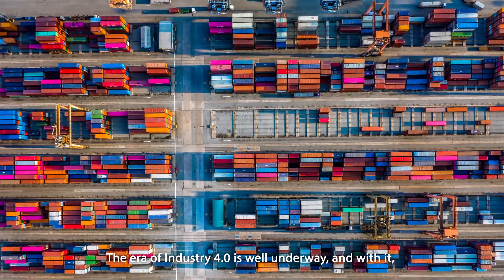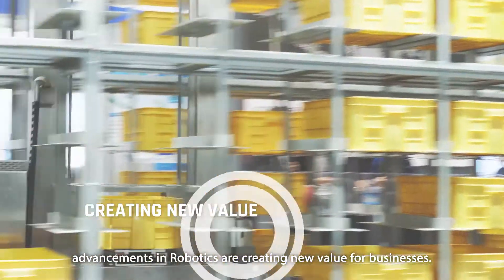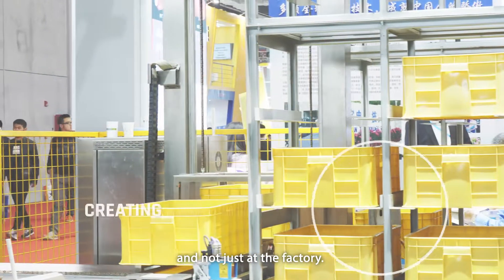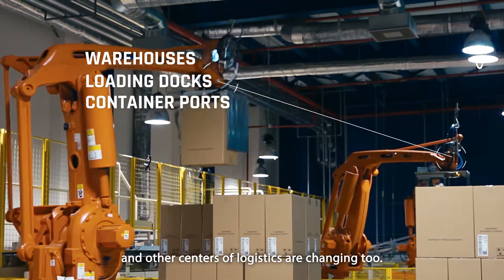The era of Industry 4.0 is well underway and with it, advancements in robotics are creating new value for businesses. It's changing the manufacturing landscape and not just at the factory. Warehouses, loading docks, container ports and other centers of logistics are changing too.